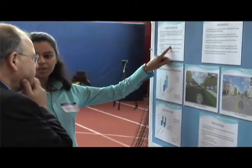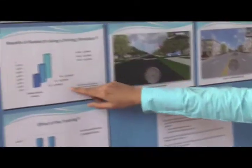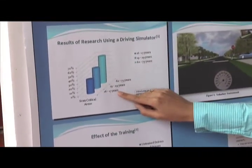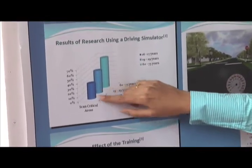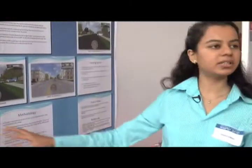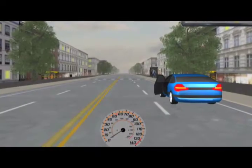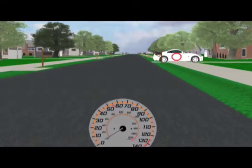We are working on a training program for young drivers to help them identify potential hazards while driving. As you can see here, it shows that younger drivers tend to look at the critical areas less frequently than experienced drivers. Critical areas are basically the areas where potential hazards tend to manifest. The previous research shows that after the training, there are much better drivers.